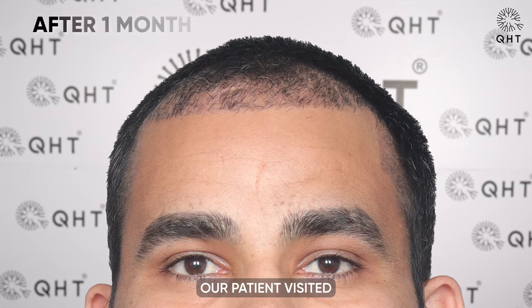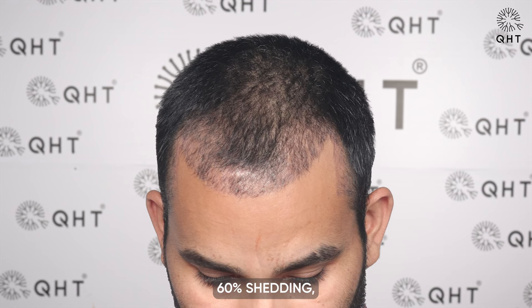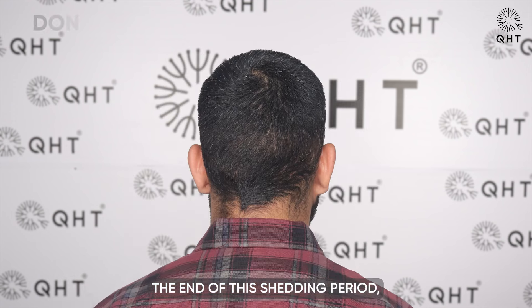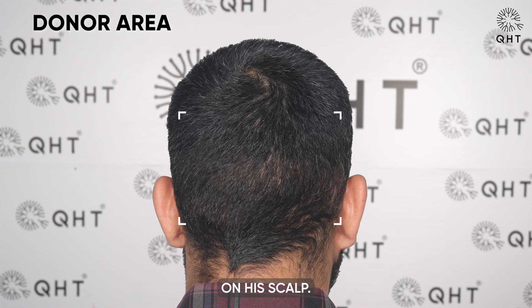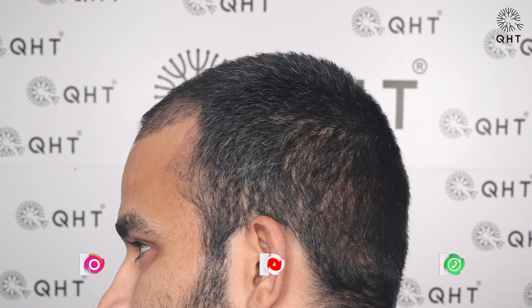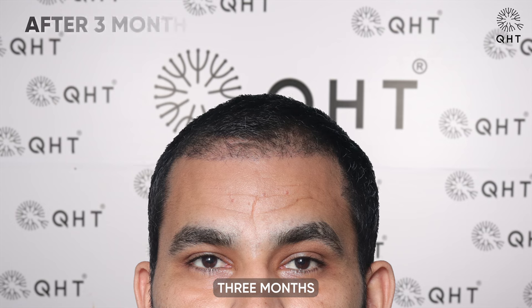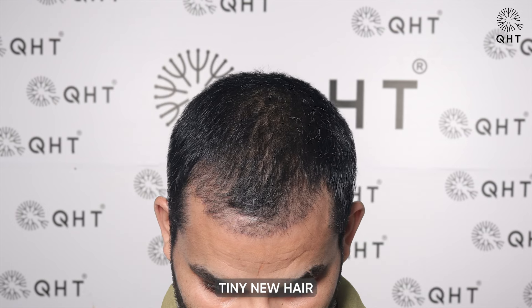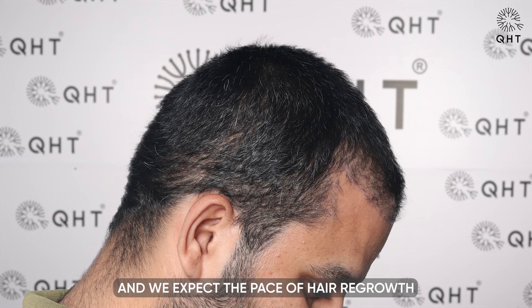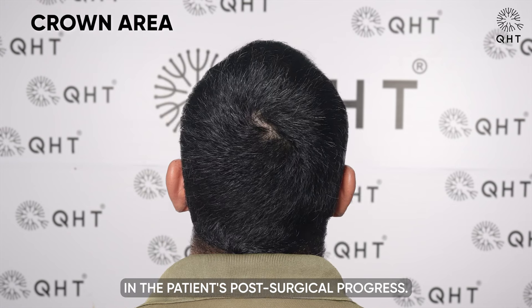One month after his surgery, our patient visited QST Clinic for PRP treatment and a routine checkup. We observed that he had undergone 60% shedding, a crucial phase in the hair transplant process. The patient is eagerly anticipating the end of this shedding period, as it marks the beginning of new hair growth on his scalp. This initial shedding is a positive sign and an essential step towards the full restoration of his hair, marking an encouraging milestone in the patient's post-surgical progress.